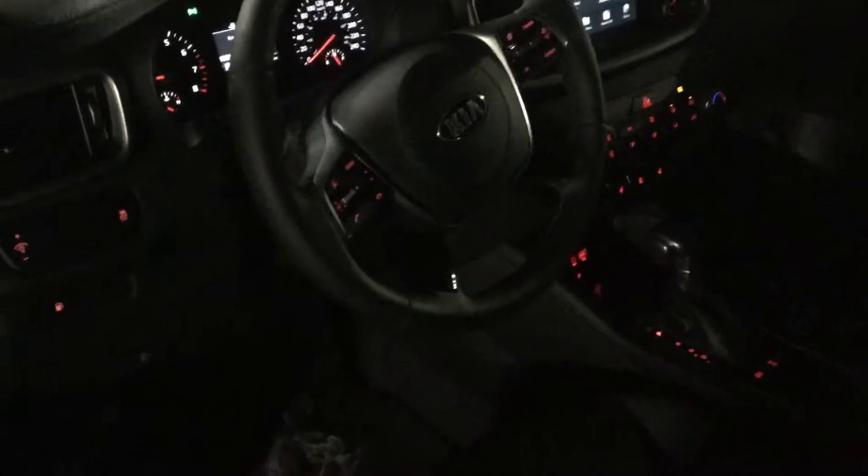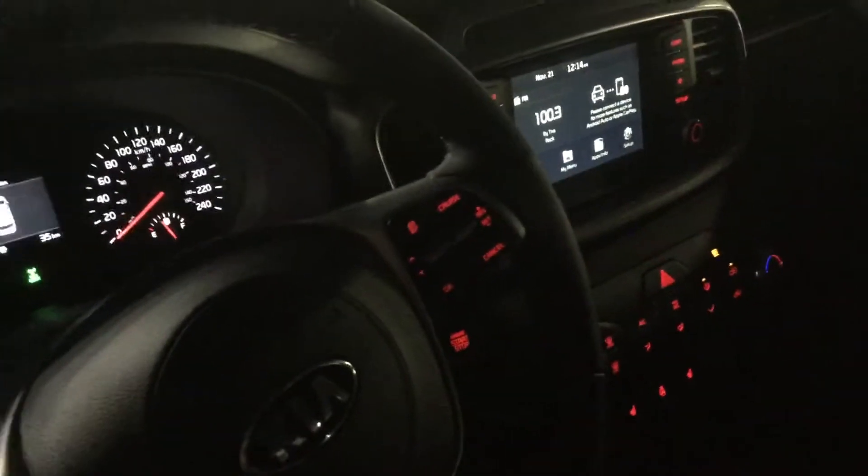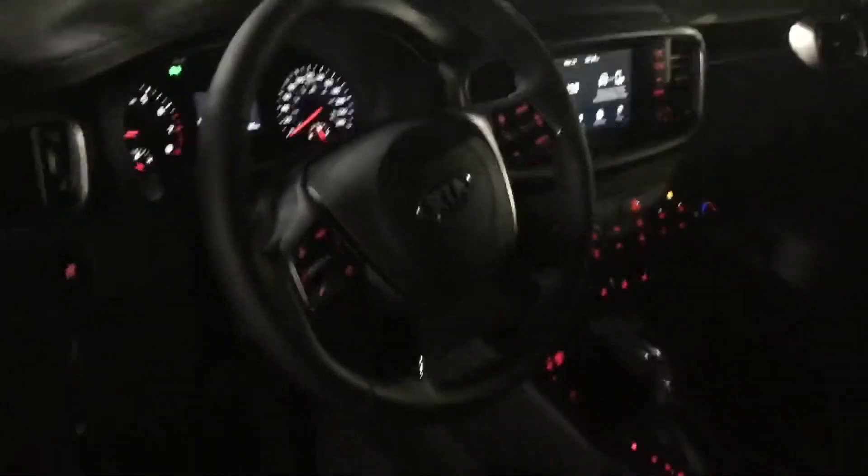Let's quickly take a look at the inside of the vehicle. It comes standard with a bunch of factory options including heated seats, heated steering wheel, Bluetooth, Apple CarPlay, and Android Auto.